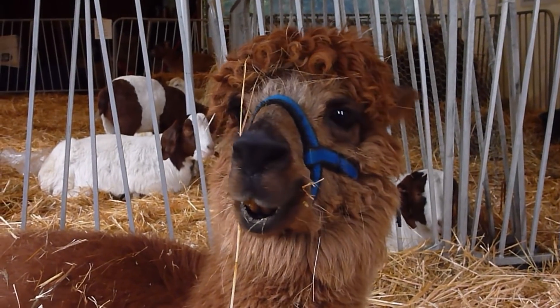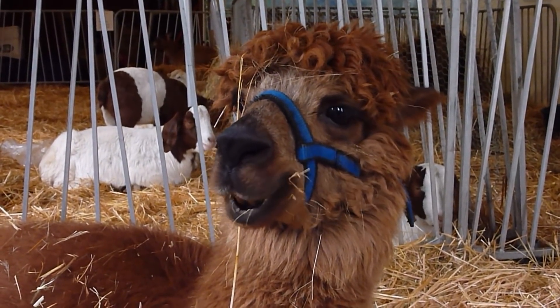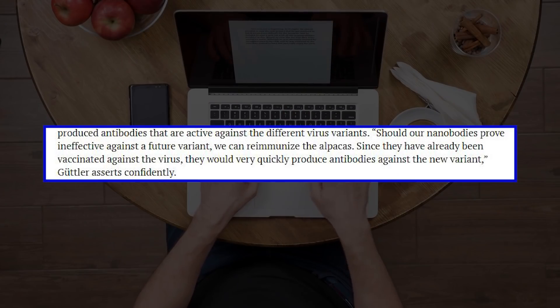The animals still produced antibodies that work on different variants. Should our nanobodies prove ineffective against a future variant, we can re-immunize the alpacas. Since they have already been vaccinated against the virus, they would very quickly produce antibodies against the new variant, said study author Thomas Guttler.